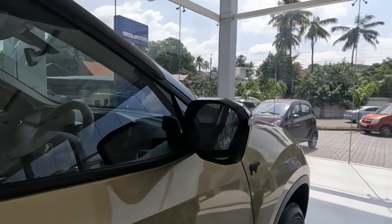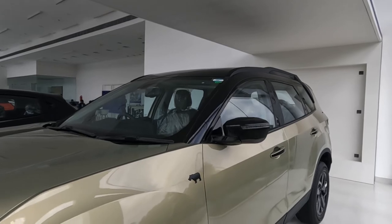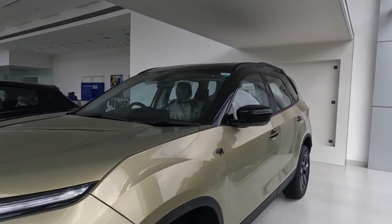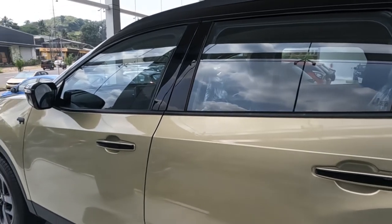The A-pillar, B-pillar, and roof also come with a black finish. Black finish is also added on the door handles.